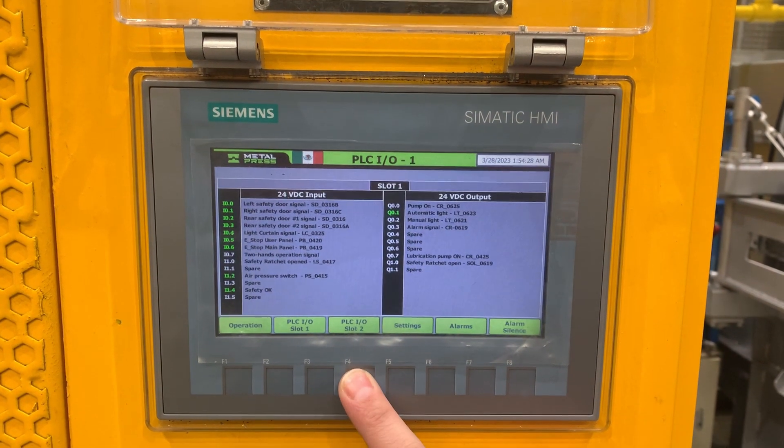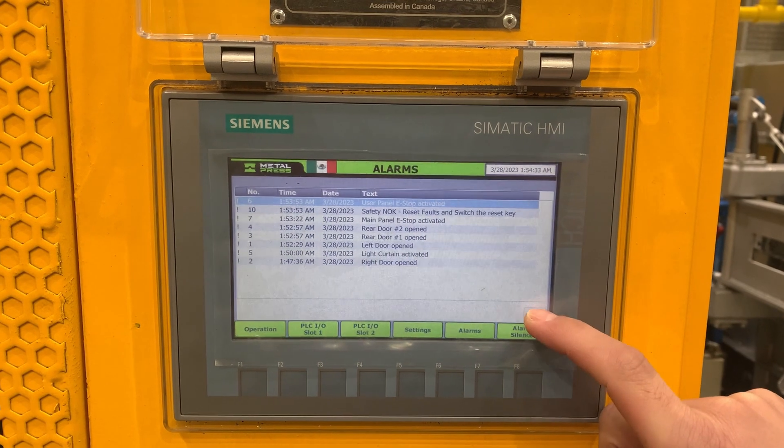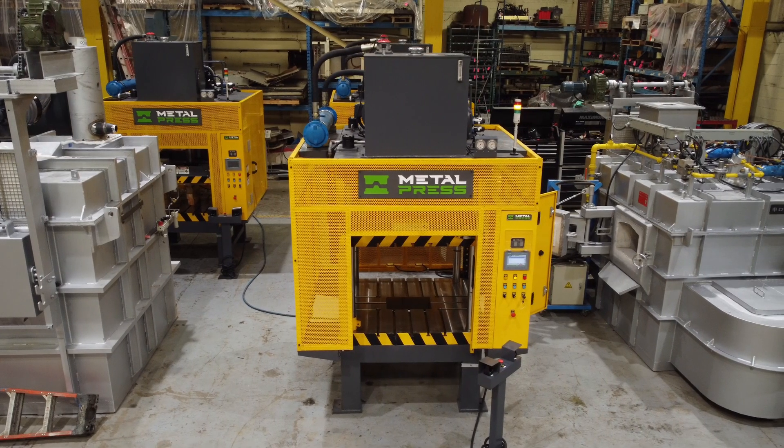User-friendly: the hydraulic four post trim press comes with a user-friendly interface that allows for easy setup and operation, even for beginners.